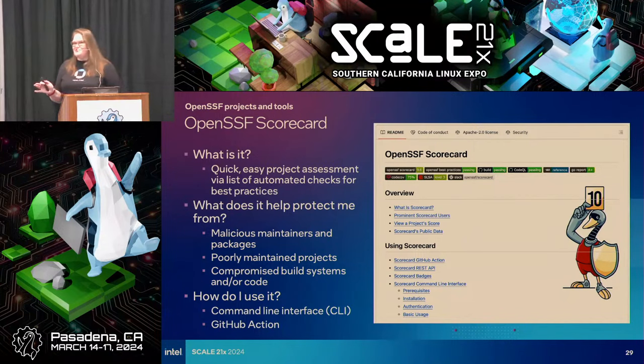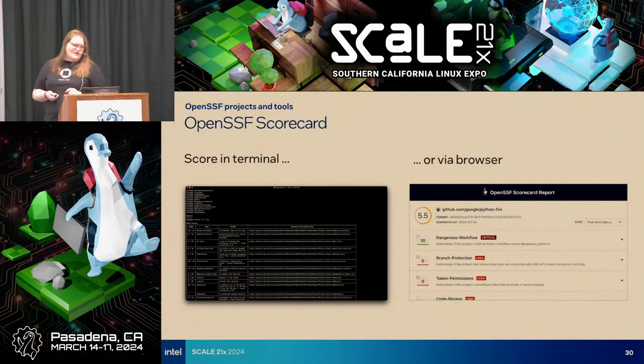The next project I want to dig into is OpenSSF Scorecard — I'm pretty enthusiastic about it. We use it at Intel. It can be as simple as a command line scan of a single project, and it can also be integrated in GitHub Actions. It automates the process of checking all of these things on an ongoing basis, so we don't have to manually look at issue queues and count maintainers. The scorecard project also maintains scans of a certain number of projects already, which you can find through the web interface.